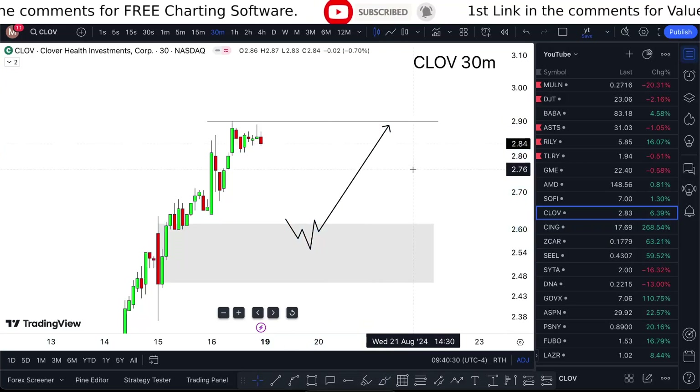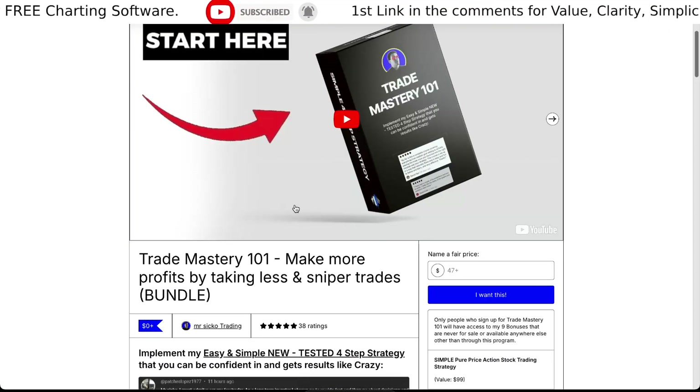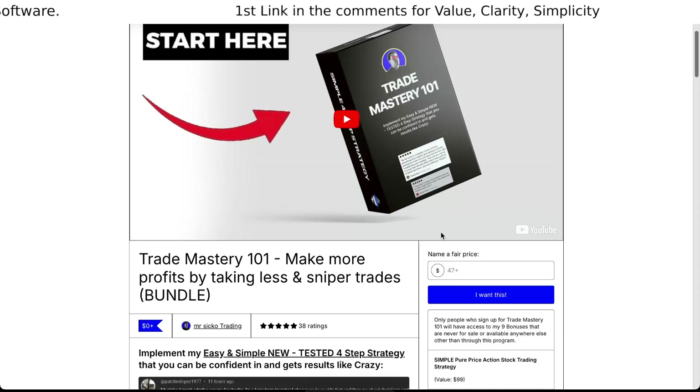Definitely keeping you updated. If you want to learn the strategy, just check the first link in the description. I'll review your five stars.